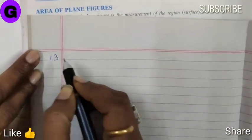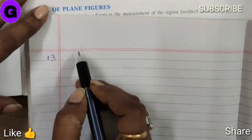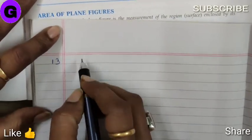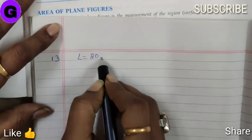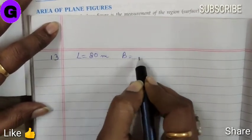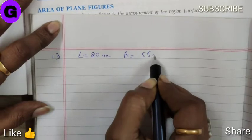Sum number 13. Pinky runs 8 times around a rectangular park of length 80 meter, breadth 55 meter.